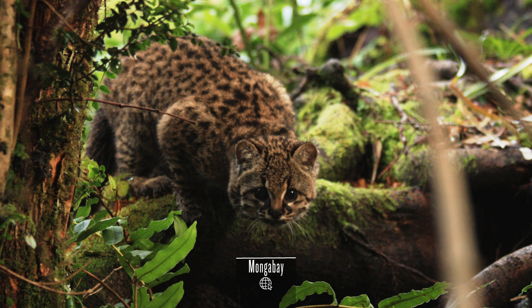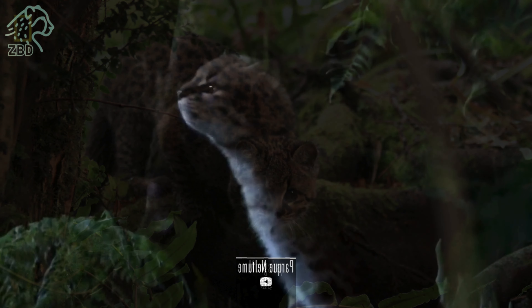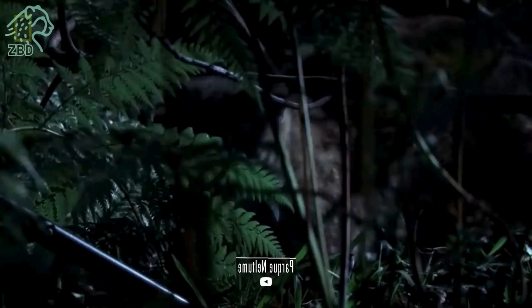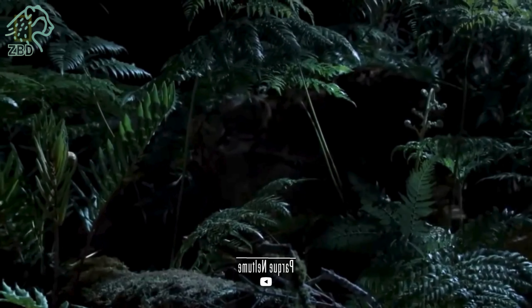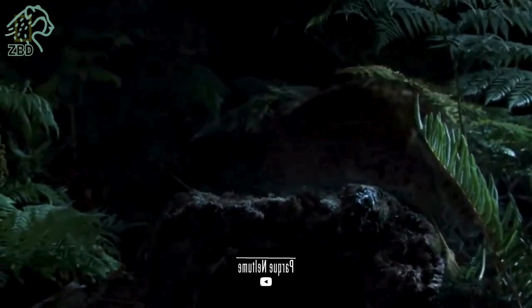The Kodkod is a true gem of South American forests, a symbol of the richness and diversity of this unique ecosystem. Its preservation is not only vital for the species itself, but for the health and balance of these fragile habitats. As we conclude our exploration of the Leopardus guigna, we are left with a profound appreciation for this enigmatic creature, whose evolutionary history, striking morphology, secretive behavior, and crucial ecological role make it a symbol of the untamed beauty of South America's forests.